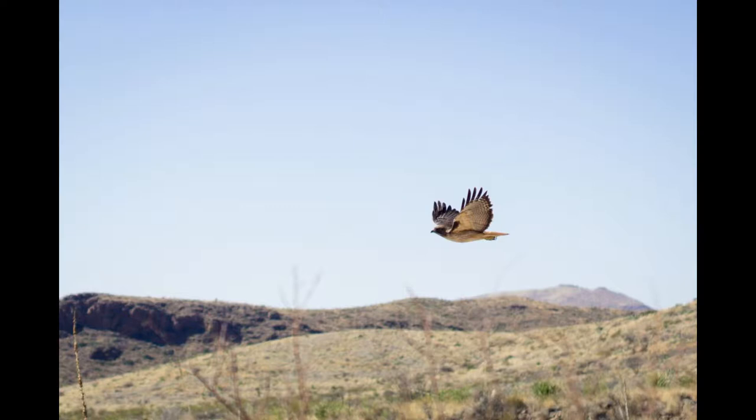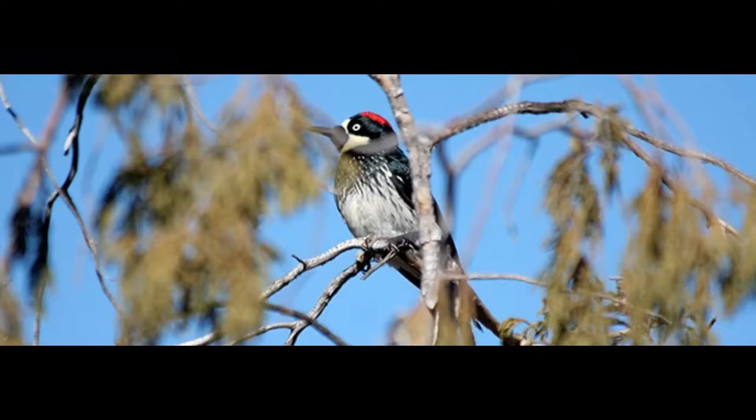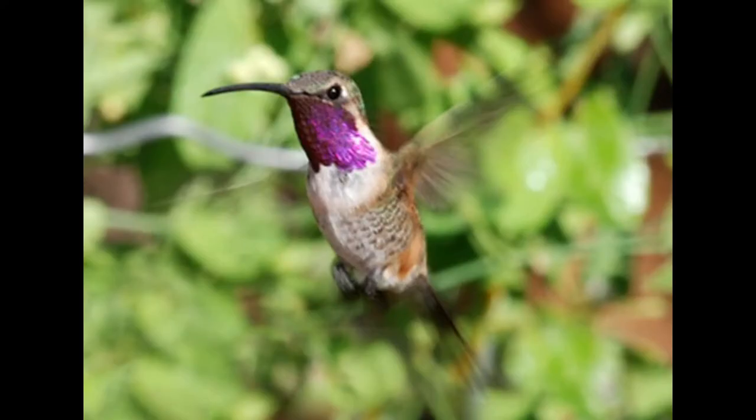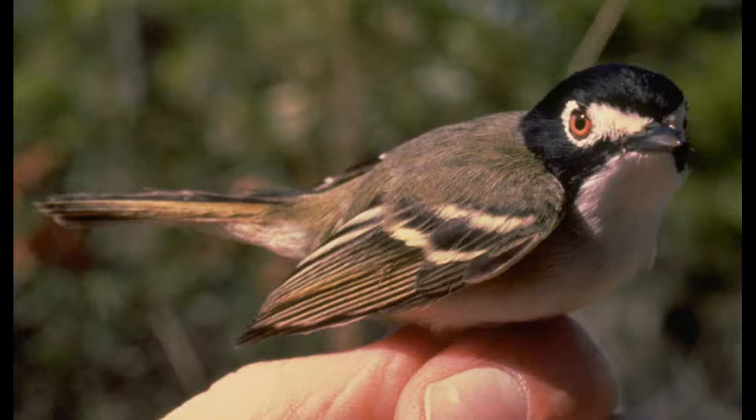Finally, there are 450 species of birds that live in the Big Bend National Park that many bird watchers love to see and take pictures of. These include the acorn woodpeckers, canyon wrens, hummingbirds, Mexican jays, and as well as the endangered bird species of the Black-capped Vireo.